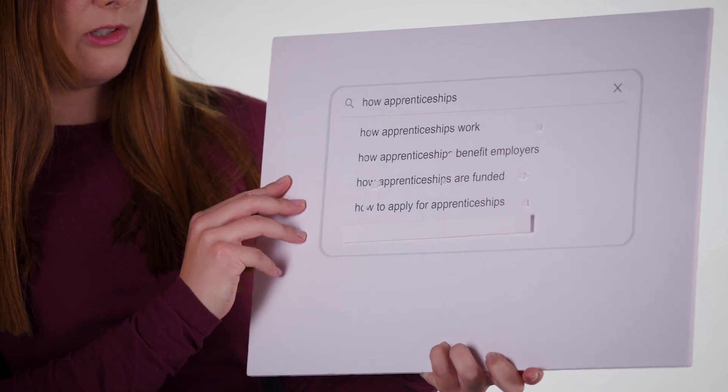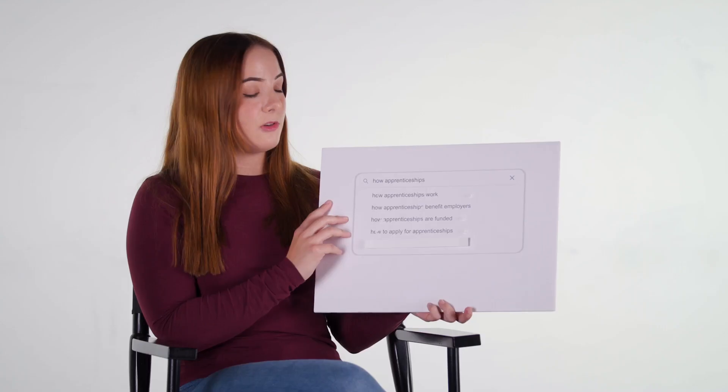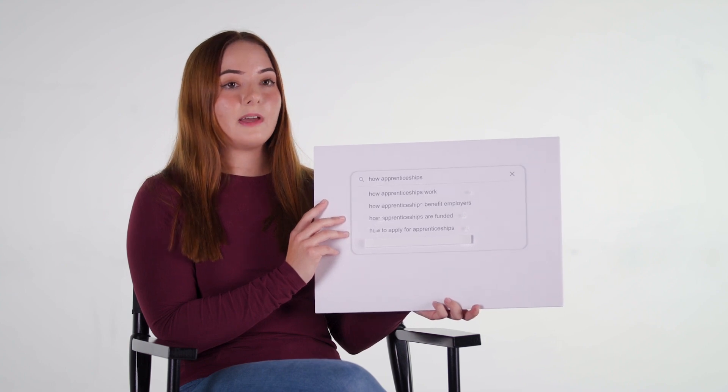How to apply for apprenticeships. There are lots of different ways you can do this — that could be online, at a careers fair, or through your careers advisor at school. Your careers advisor will be able to give you apprenticeship vacancies that are more local to you. But if you fancy going further afield, you could apply online and go to maybe Scotland or Wales, anywhere like that, where they've got apprenticeship vacancies.